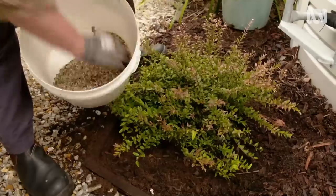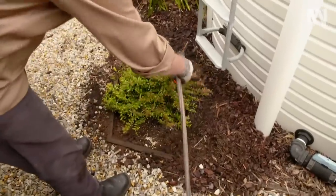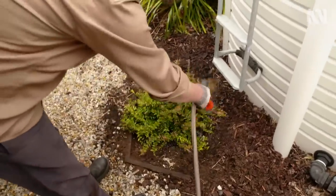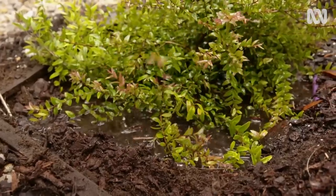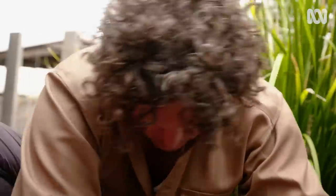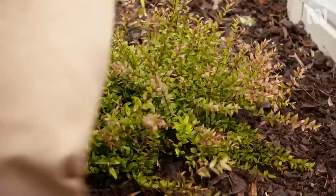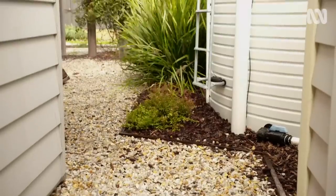Then some fertiliser and rock minerals, same as before. A thorough soaking to flush out any air pockets and replace the mulch. Midyim berries grow around a metre by a metre, so they'll fill out this space nicely. And a light prune after fruiting will keep it compact and tidy.